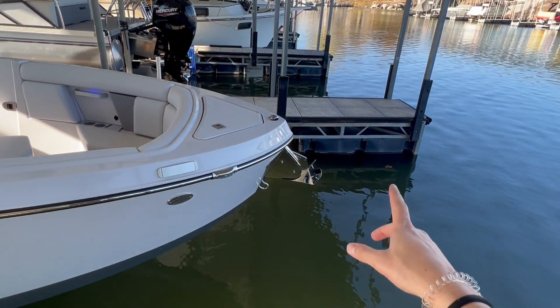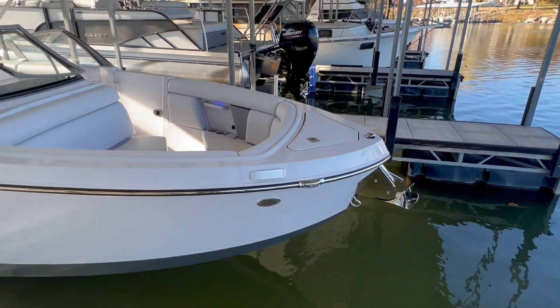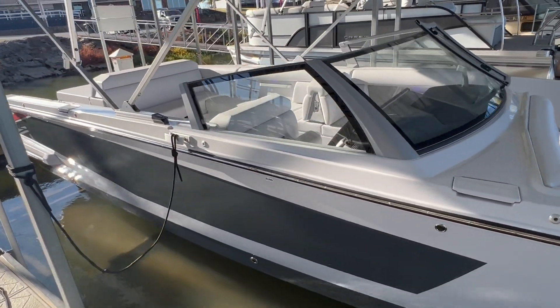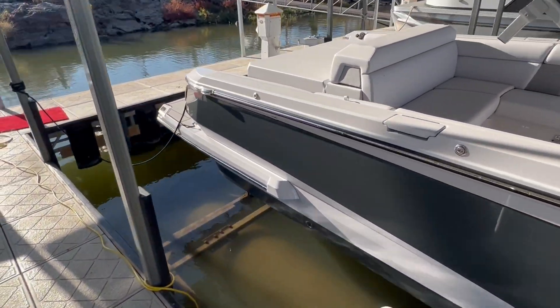At the bow of this boat, you're going to have a beautiful windless anchor, which is going to be great for anchoring out in the cove and maintaining your position out on the water. On the exterior, you have a dark gray hull side with some light gray accents, which is a great look.